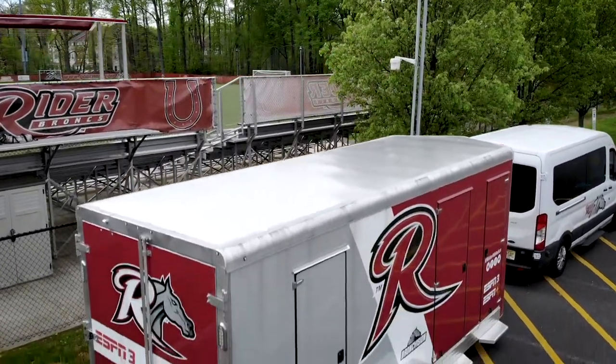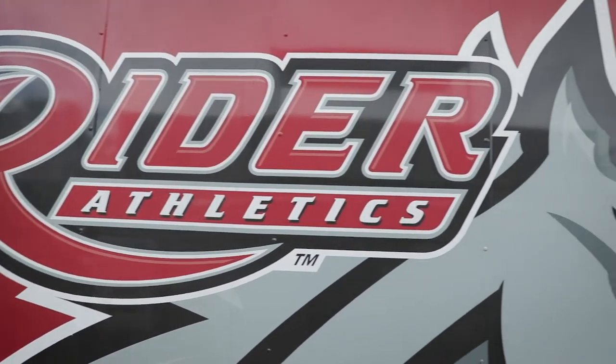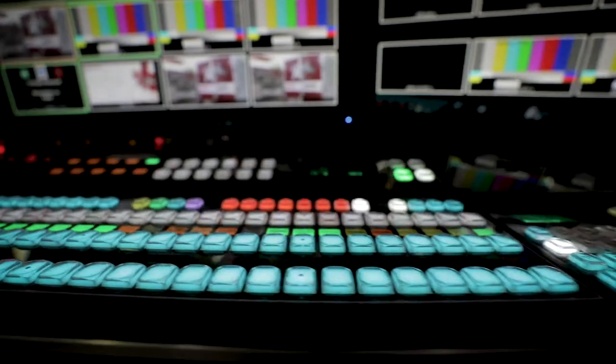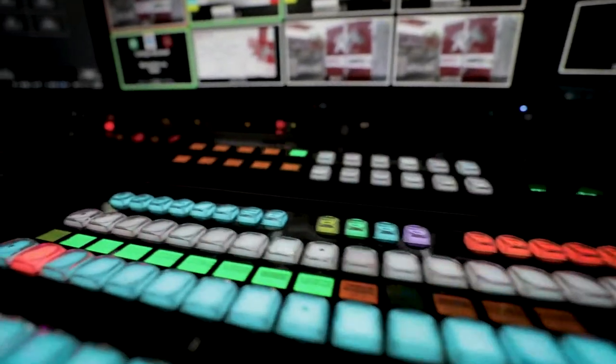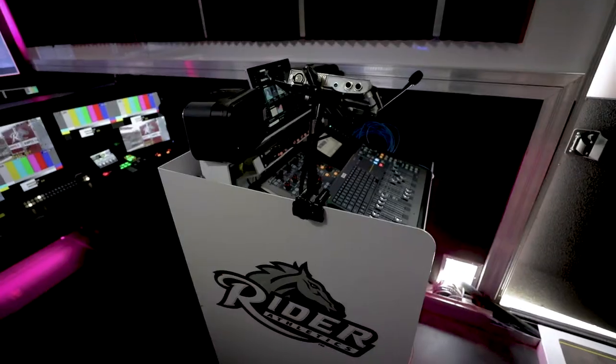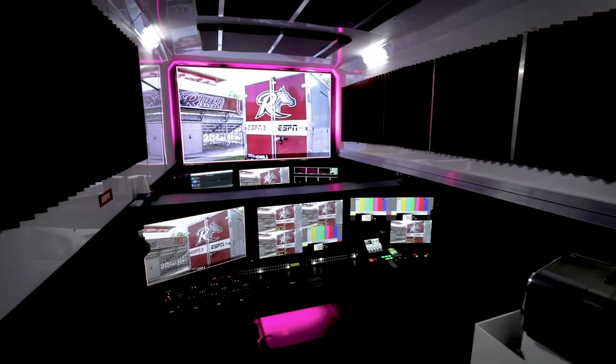And it's something that they can be proud of — it's a marketing piece. A lot of these schools don't have the room to add on; there's nowhere for them to just add a building to build and control. So they were doing this out of closets and fold-up tables, which is fine for an internal website or a smaller production, but when you're going live to ESPN or any other outlets — social media — you need something more.